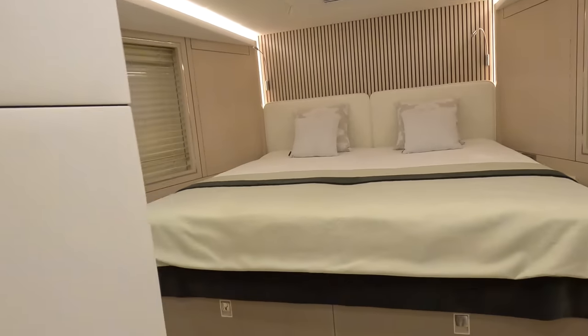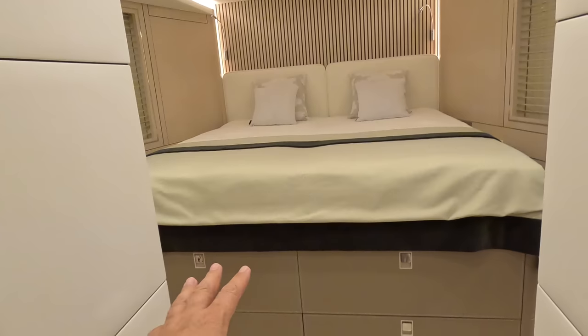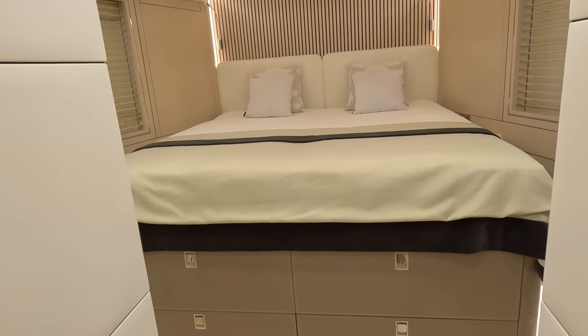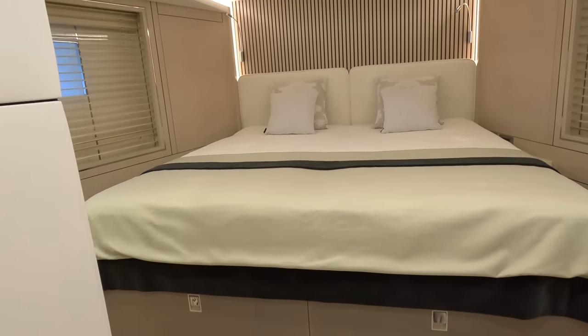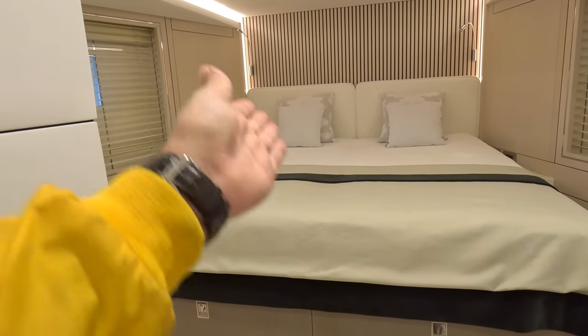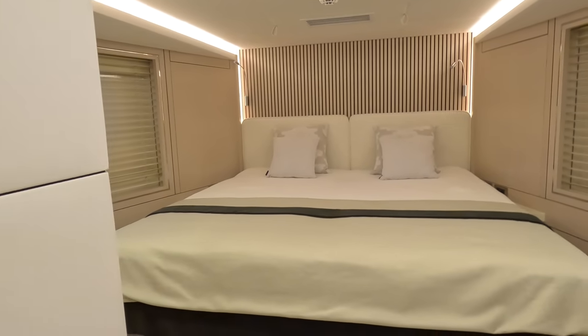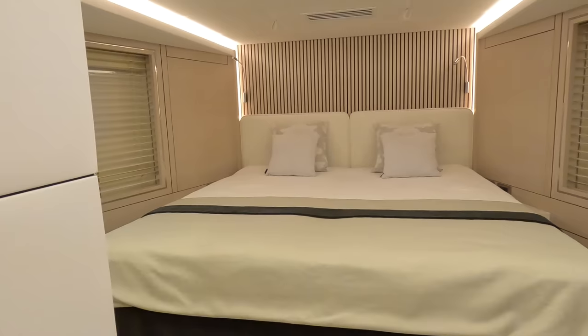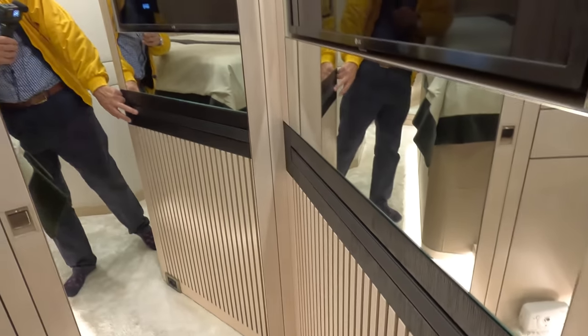Really nice size. They deliberately raised the bed for two reasons: first, to maximise storage underneath, and second to make this a really big bed. Rather than a normal queen size, this is a king size. The logic is that the hull is a V-shape — the further up the V you come, the wider it gets — so that enabled a really full proper big double bed. We've got the usual hanging locker with some shelving.